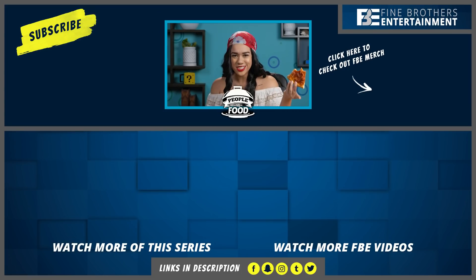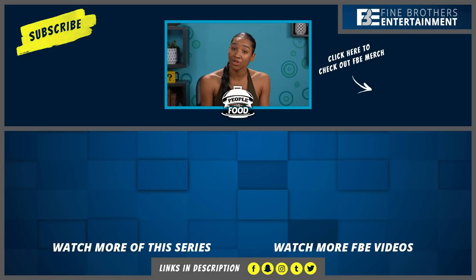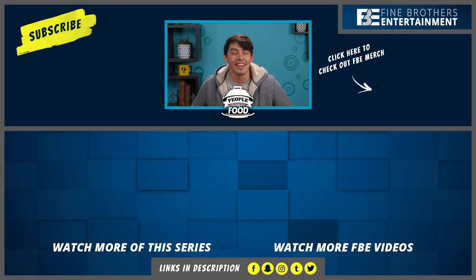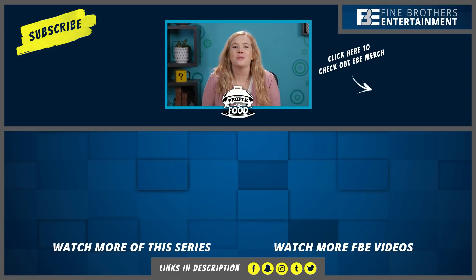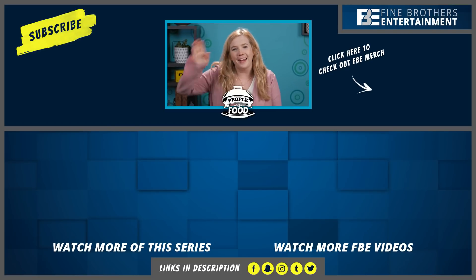Thanks for watching as guests at Chuck E. Cheese Pizza on the React Channel. Subscribe for new shows every week. If you liked this episode, then hit that Like button. Have a fun challenge? Let us know down in the comments. Bye! Hey guys, I'm Katie, a React Channel producer. We are in the comments replying to you guys within the first 30 minutes of every video, so be sure to subscribe and hit the bell and checkmark so you know when we're there. Bye!